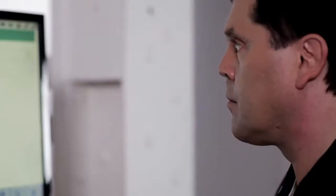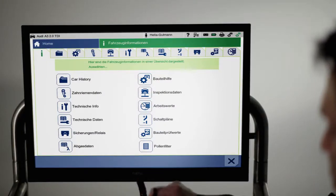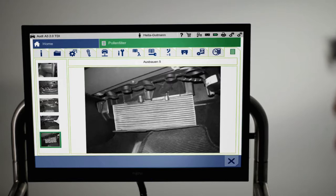A further highlight: a detailed workflow description for replacing the pollen filter. Each of the steps of disassembly can be selected individually, and for a better understanding, there is a photographic depiction of each sequence.